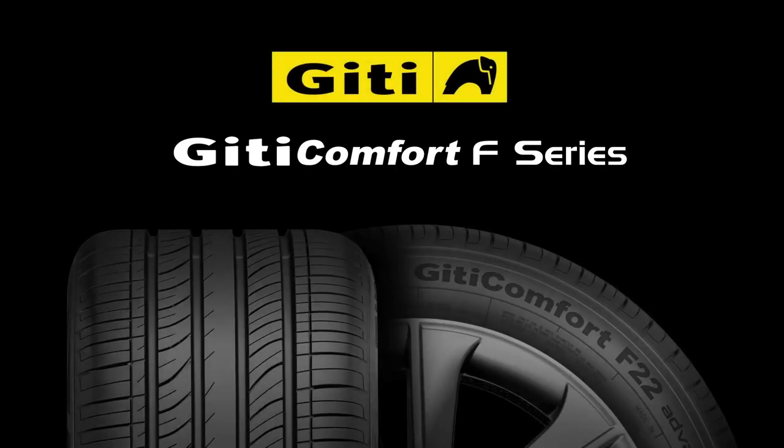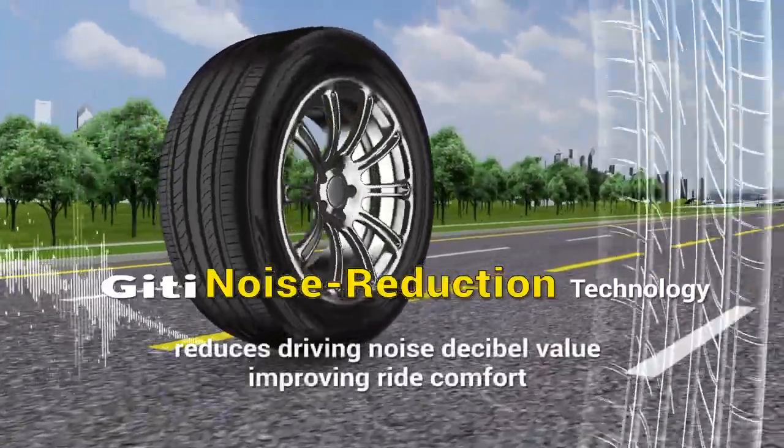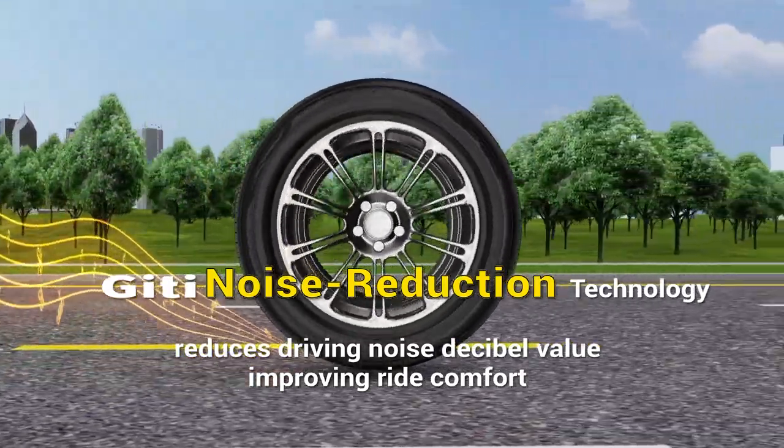GT Comfort F-Series GT noise reduction technology reduces driving noise decibel value and improves ride comfort.